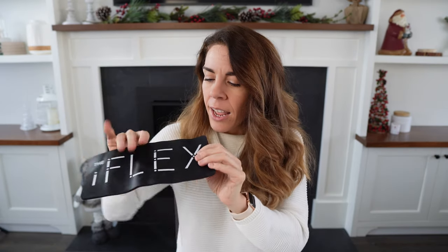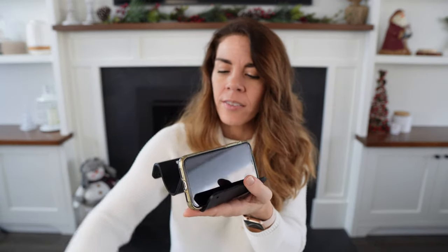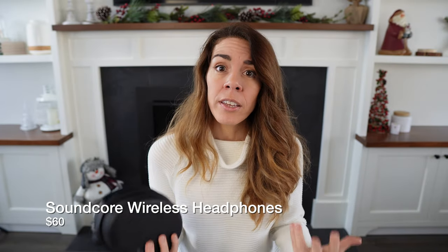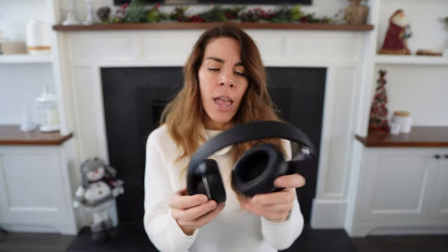Another great thing about this flexible phone stand is that you can use it as a charging station to hold multiple devices you need to charge at the same time, creating a little charging station while you're traveling. Of course, when traveling you'll definitely want something to listen to your shows with. I suggest investing in a good pair of wireless headphones — these are great because they collapse down for travel and are much more comfortable to wear for longer periods than earbuds.